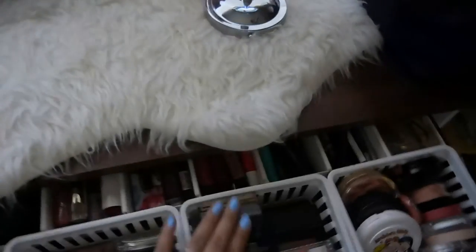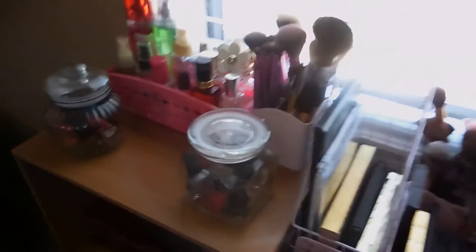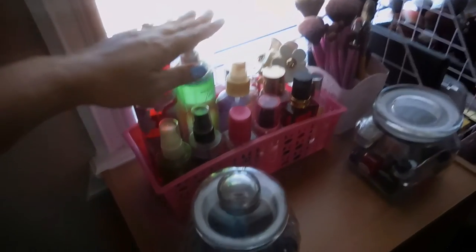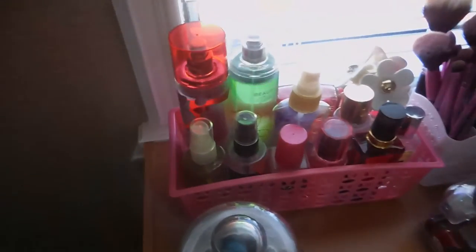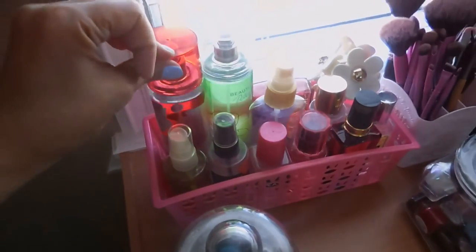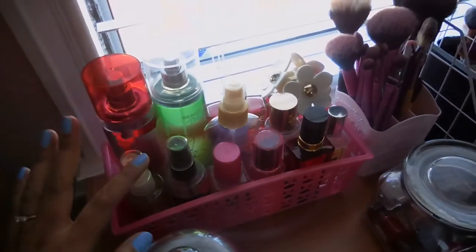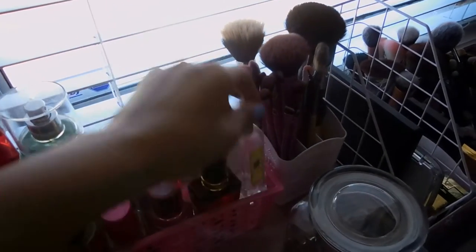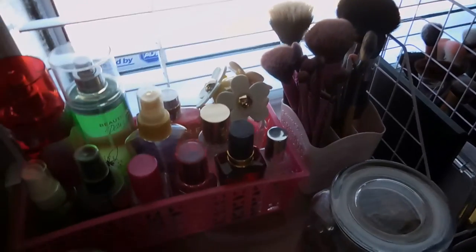That's all for my makeup. Going through in here, I just wanted to share this as well. These are all my perfumes and body mists. I have Bath and Body Works, Victoria's Secret, Chanel, Marc Jacobs, Jo Malone, and Victoria's Secret.